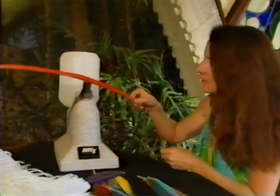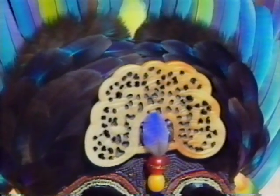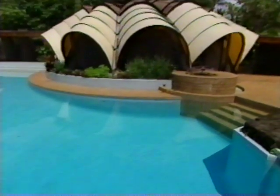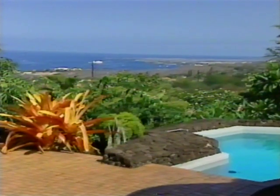Homeowner Beth McCormick has made a career out of creating exotic feather art. Somehow it's fitting that a feather artist should live in the Onion House, as it's known, which overlooks the dreamlike Kona coast of Hawaii, surrounded by lush tropical flora.